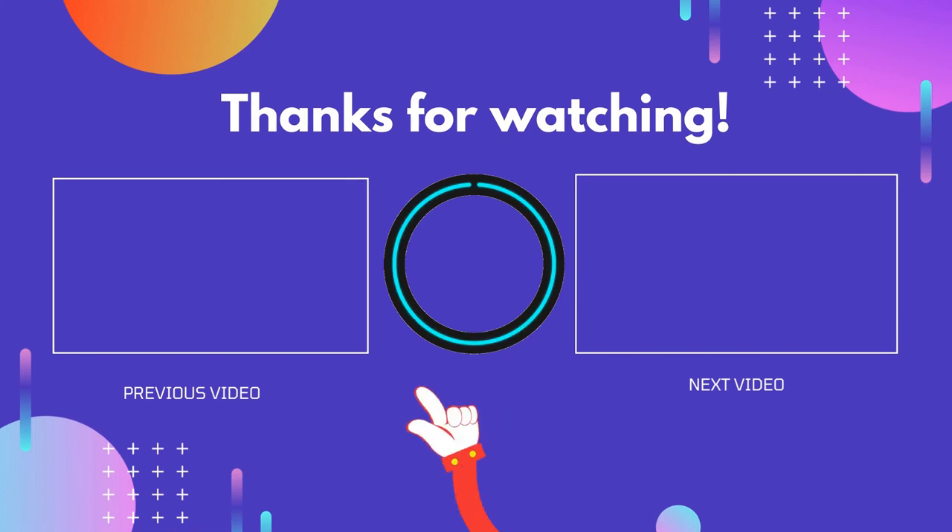If you find this video useful, please don't forget to like, comment, and subscribe so you don't miss anything. We'll see you next time.